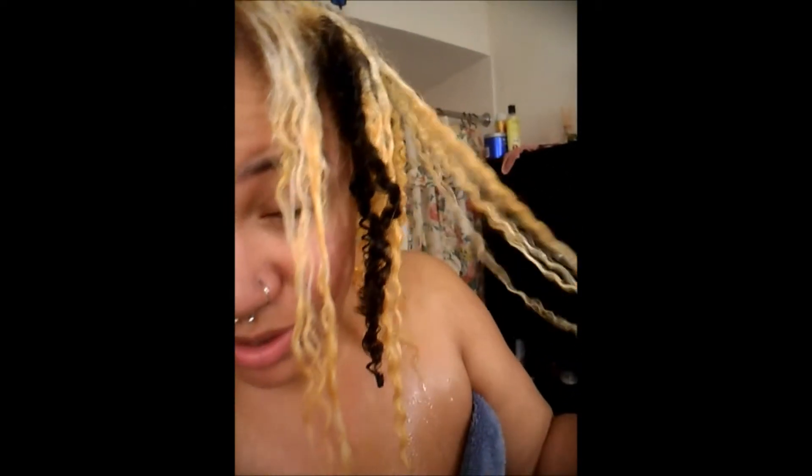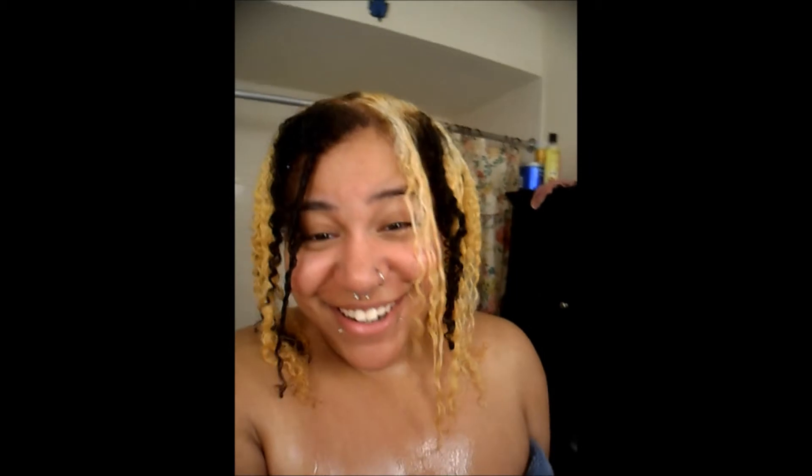My curls are looser in the front anyway, but they usually actually have a bit of a coarser texture even though they're looser. I wasn't pulling out globs of hair in the shower — it's not melting off, it's not on the floor of my shower. I'm just like, did I actually do this?